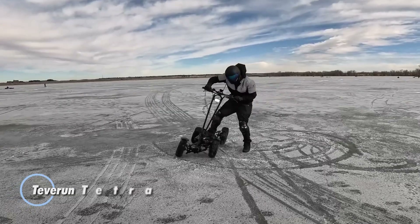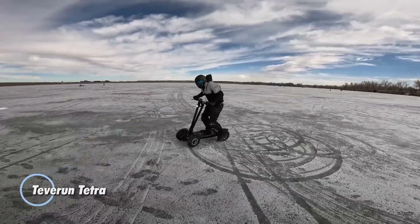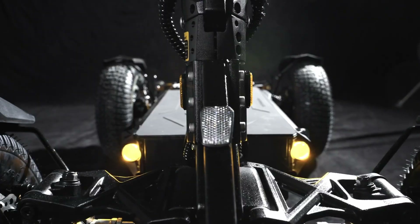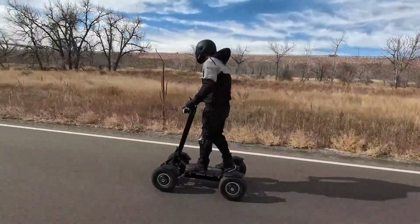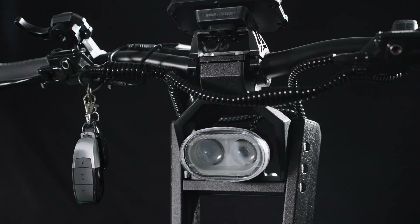Tevarin Tetra. This is an elite electric scooter engineered for both versatility and performance. Available in two versions — dual-motor and quad-motor — it caters to a variety of needs. The dual-motor version strikes a balance between power and cost-effectiveness, while the quad-motor variant delivers unparalleled performance and extended range.